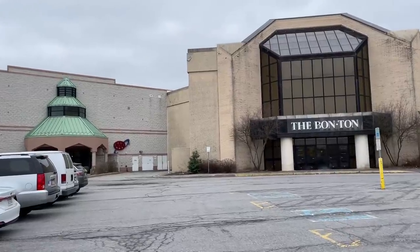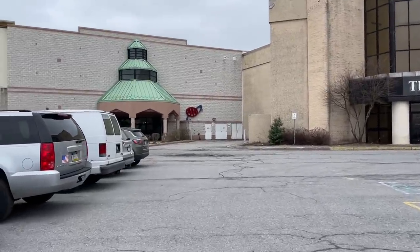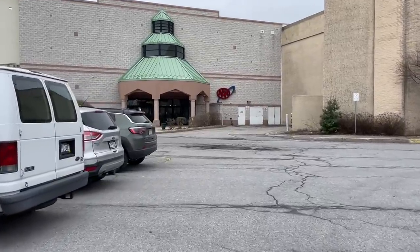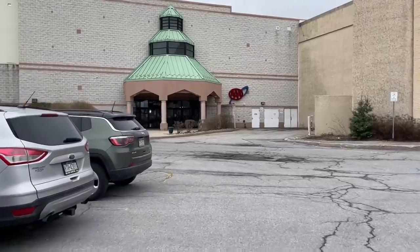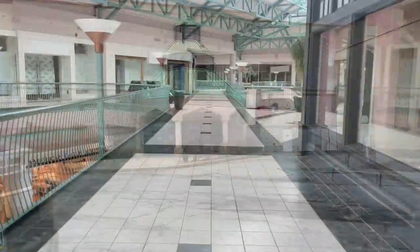Hey everybody, welcome back to a brand new video. Today we are headed out to the Johnstown Galleria Mall in Johnstown, Pennsylvania. There's a card show there today and also tomorrow with probably about 30 tables, and you usually find some good stuff here.